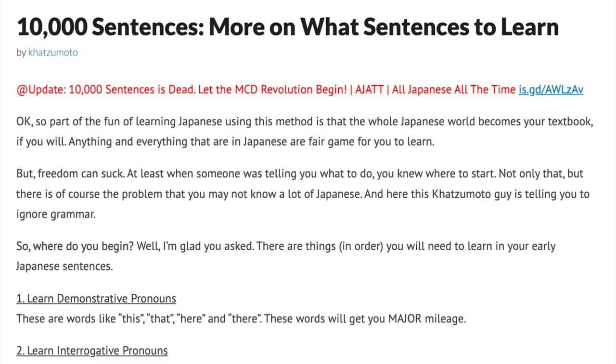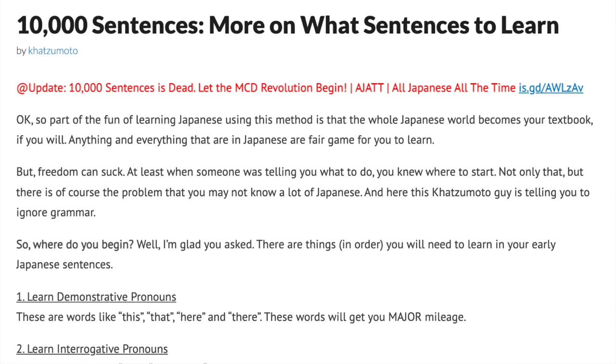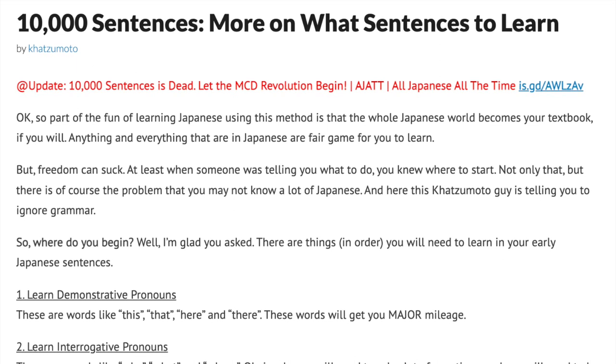10,000 Sentences. More on what sentences to learn. Written by Katsumoto, posted sometime probably around mid-2007. Update: 10,000 sentences is dead. Let the MCD revolution begin!